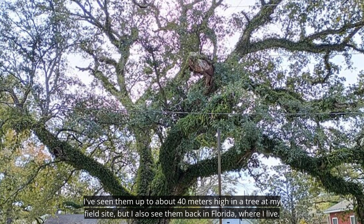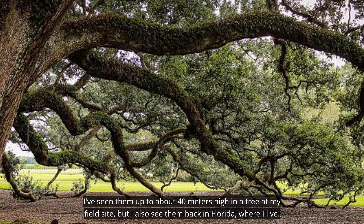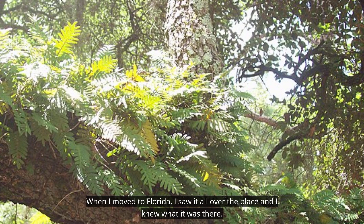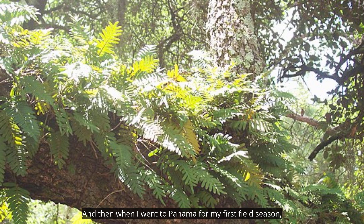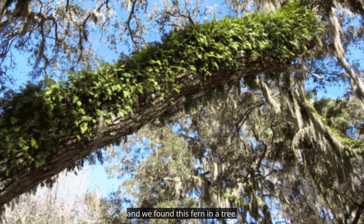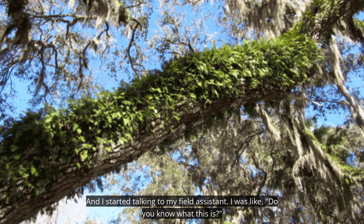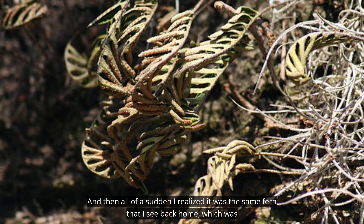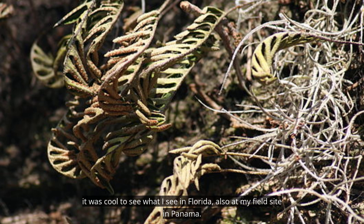I've seen them up to about 40 meters high in a tree at my field site, but I also see them back in Florida where I live. When I moved to Florida, I saw it all over the place. And then when I went to Panama for my first field season, I was doing epiphyte surveys and climbing a tree. We found this fern and I asked my field assistant if they knew what it was, and then I realized it was the same fern that I see back home — it was cool to see what I see in Florida also at my field site in Panama.